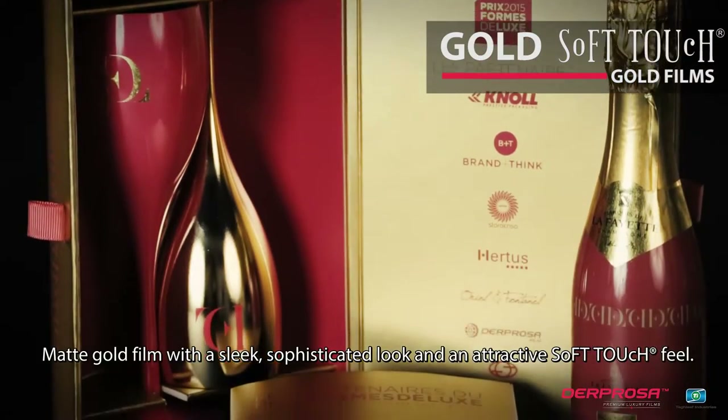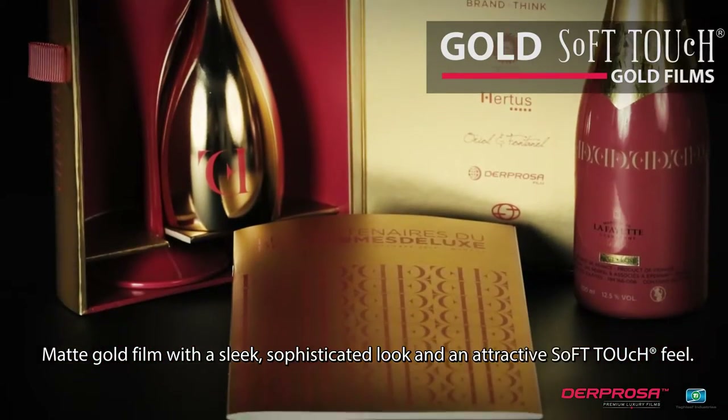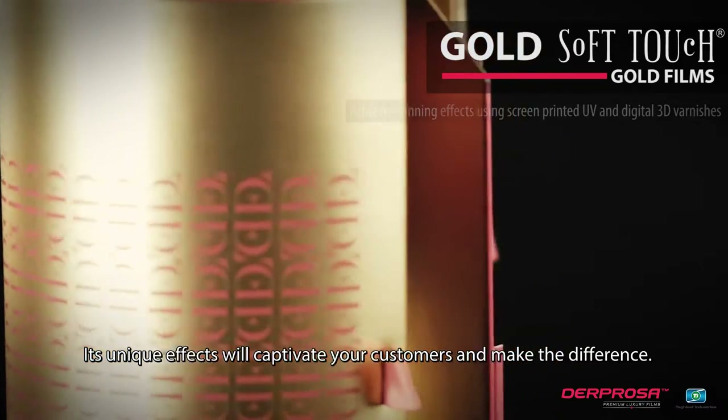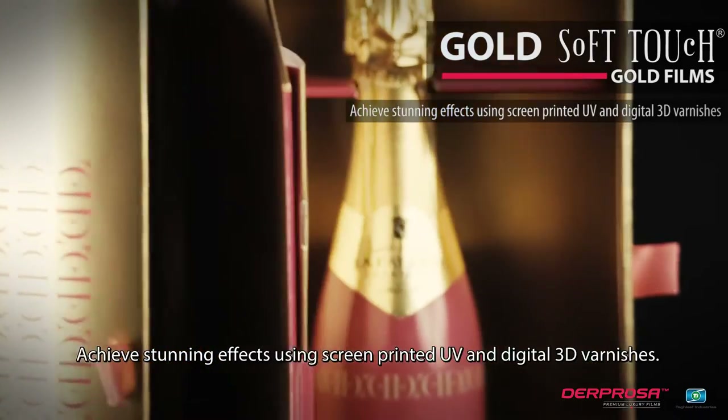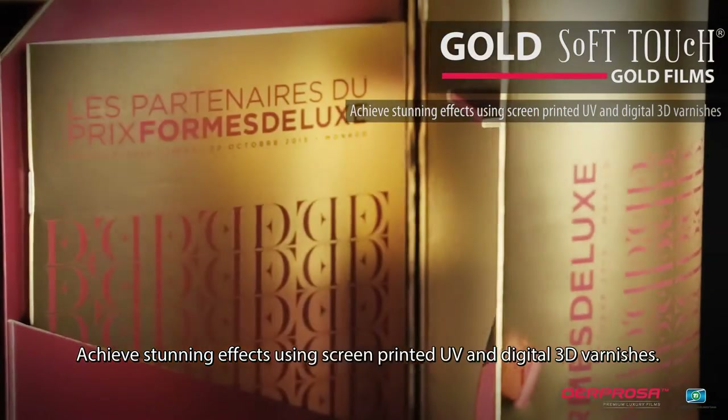Matte gold film with a sleek, sophisticated look and an attractive soft-touch feel. Its unique effects will captivate your customers and make the difference. Achieves stunning effects using screen-printed UV and digital 3D varnishes.